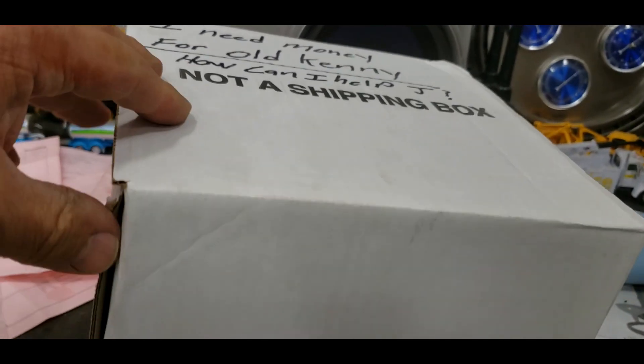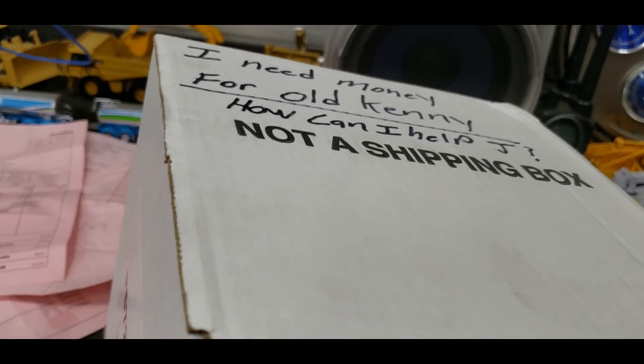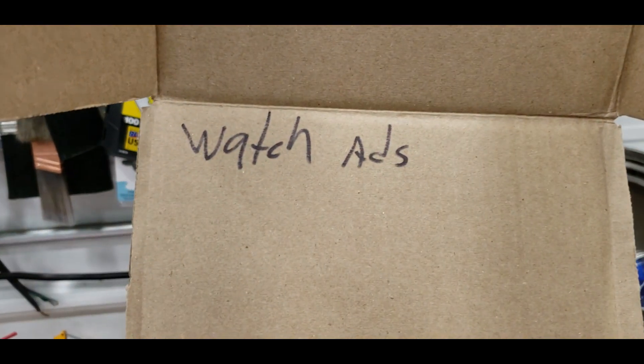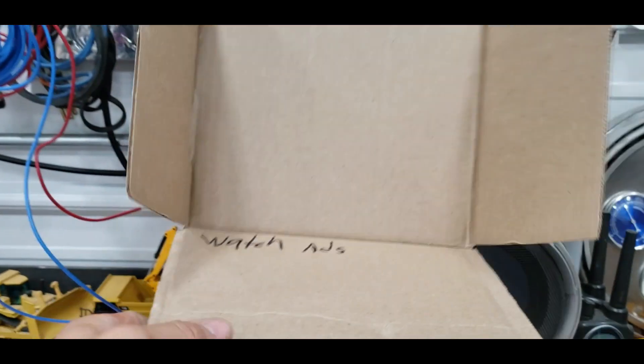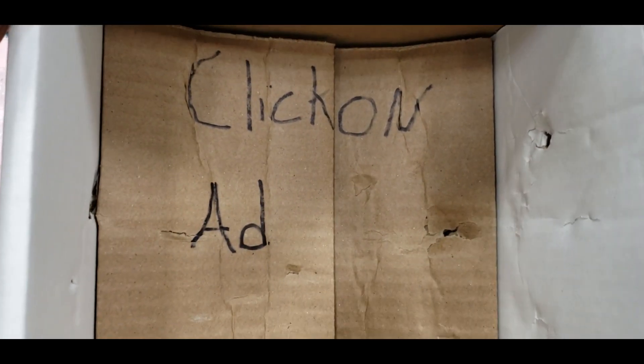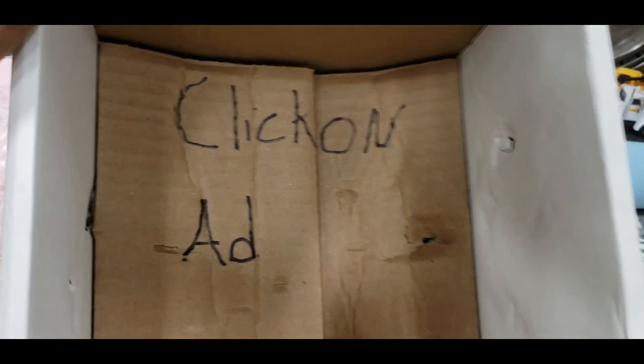That's kind of interesting - it says it's not a shipping box. Let's just open her up and see what's in there. It's kind of cool the way this box folds out. It should hold that wasp spray pretty good.